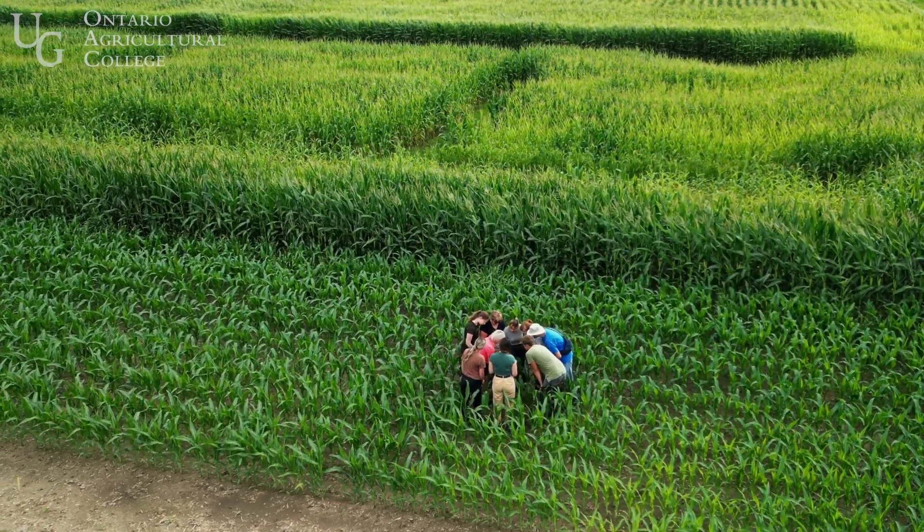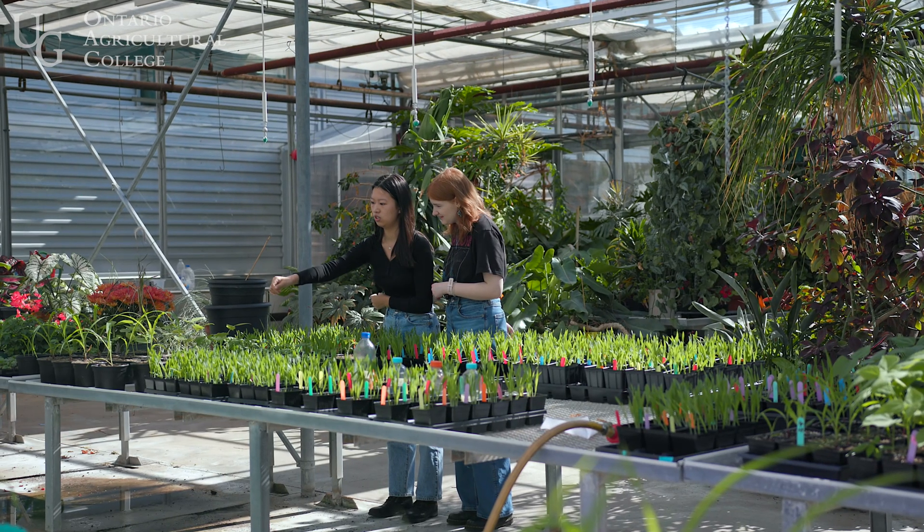The Masters of Plant Agriculture is designed to get people to a point where they're fully ready to engage in a career in plant agriculture. Plant agriculture is a really large and diverse industry and there's a lot of science and technology that underlies it.